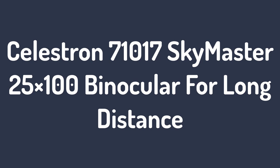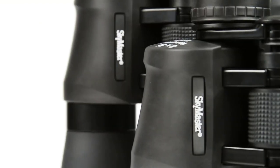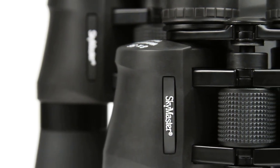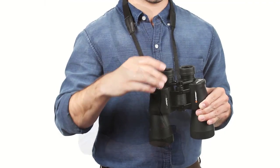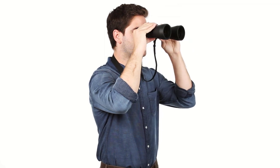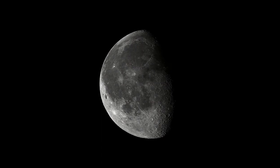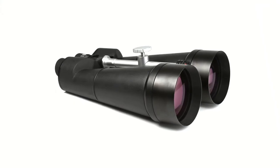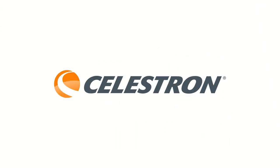Number 2: Celestron 71017 SkyMaster 25×100 Binocular for Long Distance. With a whopping 25x image magnification, the Celestron 71017 SkyMaster 25×100 is definitely a top contender in our list of the best binoculars for long distance. It comes from a company that boasts of over half a century of experience in the making and distribution of telescopes, spotting scopes, binoculars, and other optics accessories. For that reason, you can expect the Celestron 71017 SkyMaster 25×100 to deliver astronomical long-range viewing.